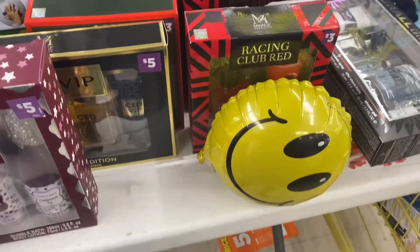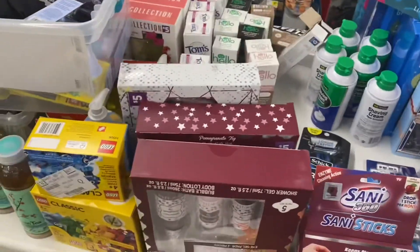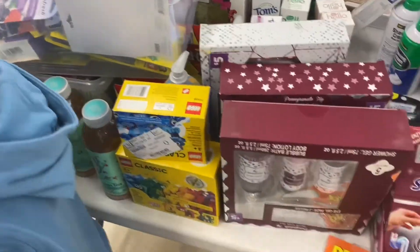Hi everyone, welcome to my channel. My name is Sheila and if you're new, welcome — I'm so glad to have you here. Today is Saturday and Dollar General has their $5 off $20 digital coupon that you can use only today. I forgot my coupon binder with my paper coupons so I had to do all digital coupons. Dollar General is also having a 50% off sale on some of their items, so let's go ahead and get started and show you what I was able to get.